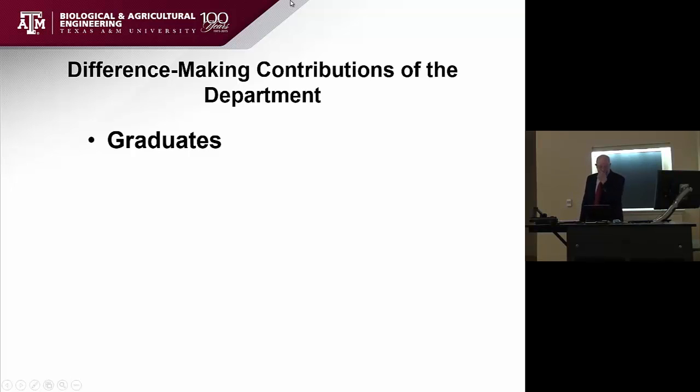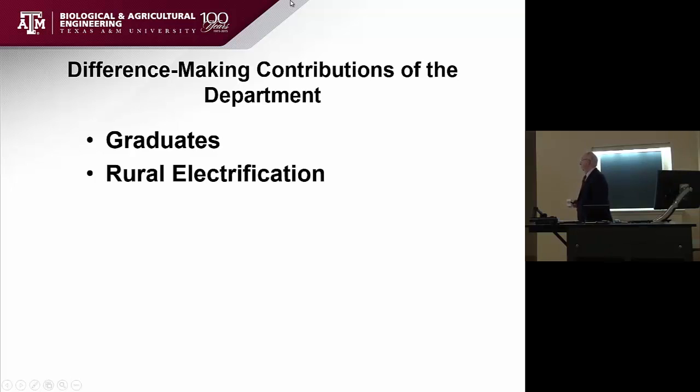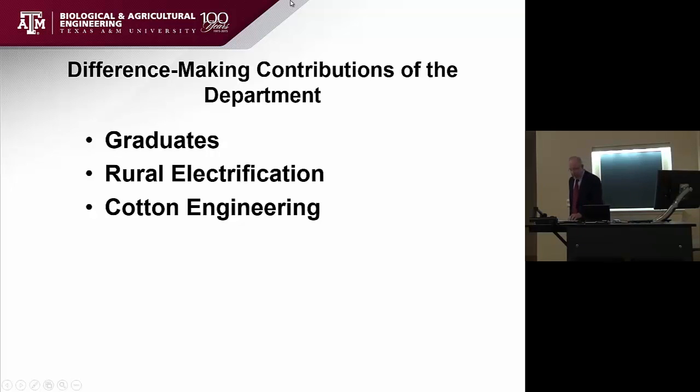Looking at some difference-making contributions of the department: the first thing I would always mention are the graduates — the people who graduated from here and have gone out and made a big difference in the world. The graduates of this department are, in my mind, the number one contribution of the department. In the early years, rural electrification was something very big. When rural electrification was coming in, this department had a major role working with the electric utility companies in the state, and on up through recent times. But in the 30s and 40s, this was a very big contribution.